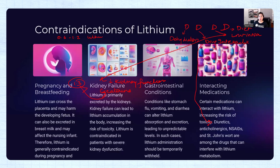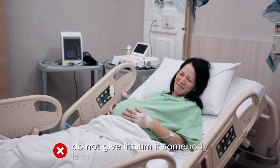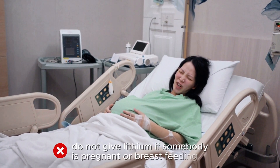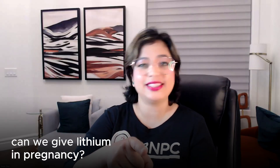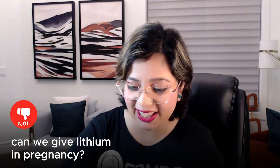Another contraindication: we do not give lithium to patients who are pregnant or breastfeeding. In pregnant mothers, this medication can lead to teratogenic effects — deformities in the baby or harm to the fetus. This medication can also be excreted into breast milk. So if they test you in NCLEX — can we give lithium in pregnancy? No, we can't.